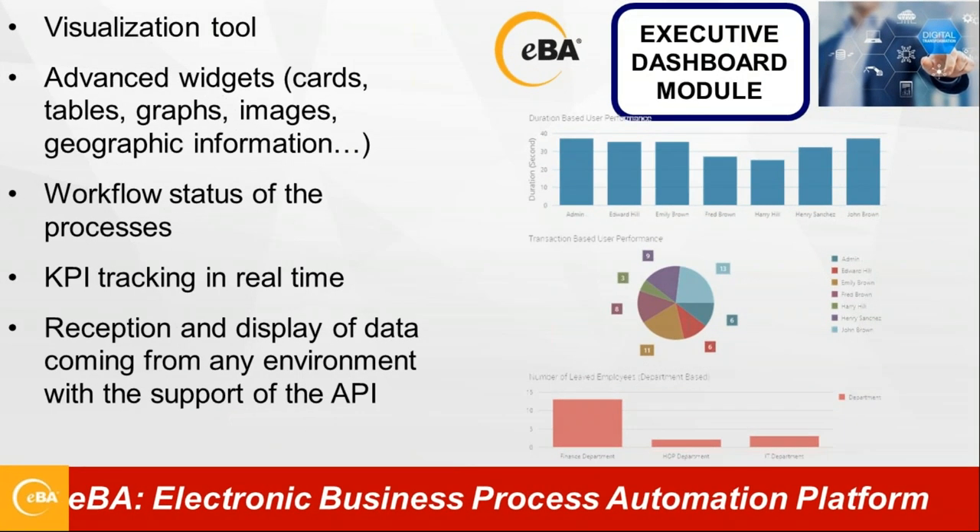Finally, we have a Dashboard Module to help managers have visual reports — as bar charts, pie charts, maps, or other visual forms. There is essentially no limit to how you configure these. We put these together for you to manage your managerial KPIs.